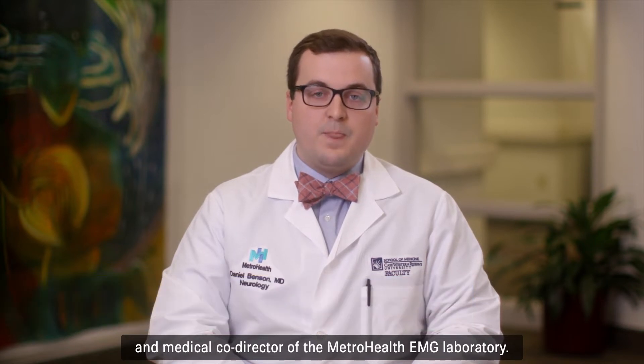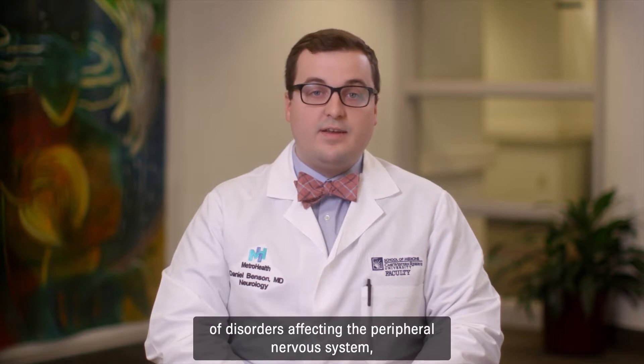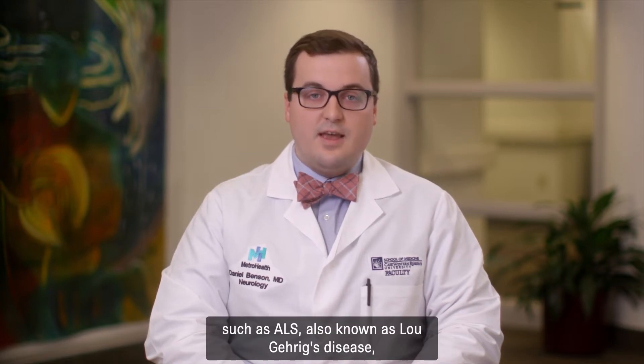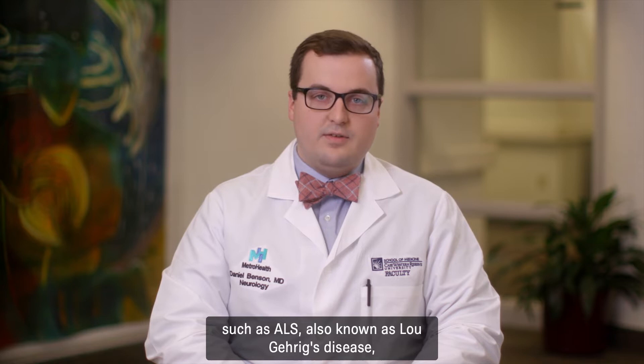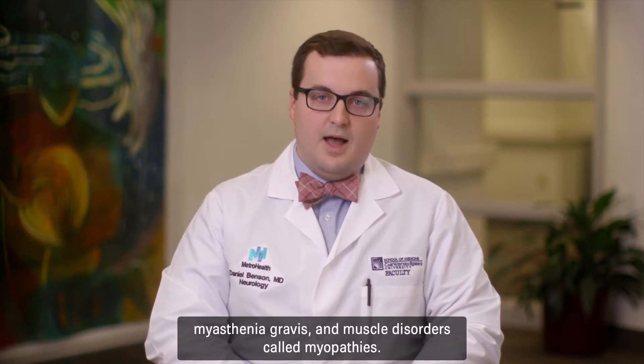Hello, I'm Dr. Daniel Benson, and I'm a neuromuscular neurologist and medical co-director of the MetroHealth EMG Laboratory. I specialize in the diagnosis and treatment of disorders affecting the peripheral nervous system, such as ALS, also known as Lou Gehrig's disease, myasthenia gravis, and muscle disorders called myopathies.